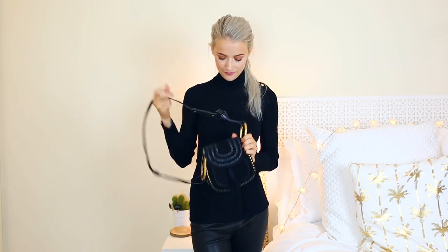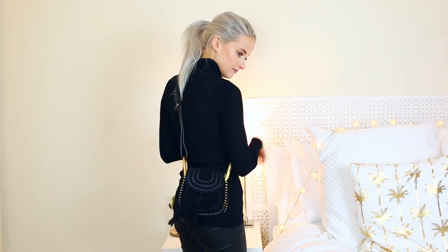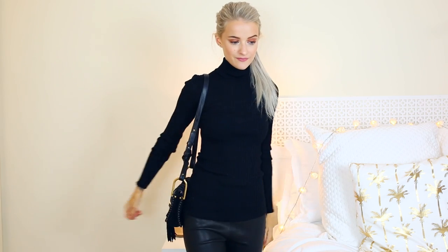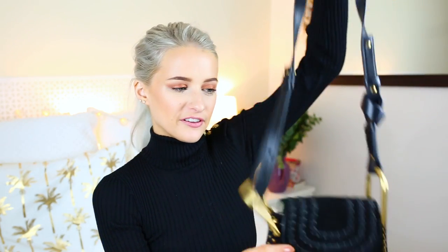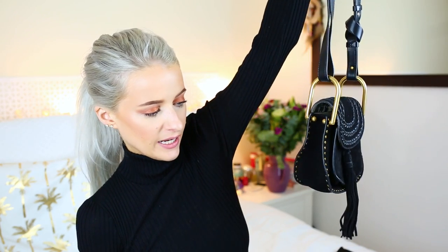Here is the Chloe Hudson bag in black suede. I've worn this a lot more over summer because it has a festival, boho, bohemian vibe with the plaited embroidery across the top. It fits a nice amount — my phone fits diagonally — so that gives an idea of sizing. It's been a great go-to for festivals, nights out and events, and it's one of my favourite Chloe designs from recent seasons.